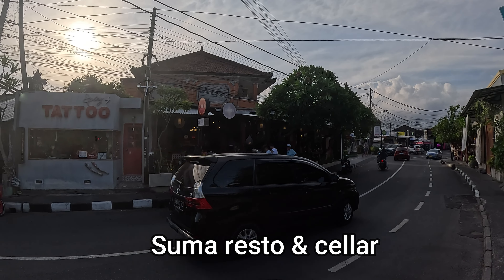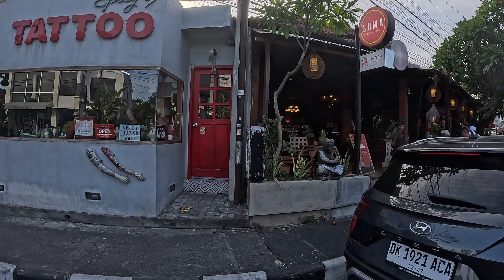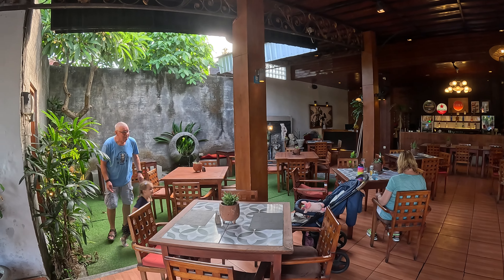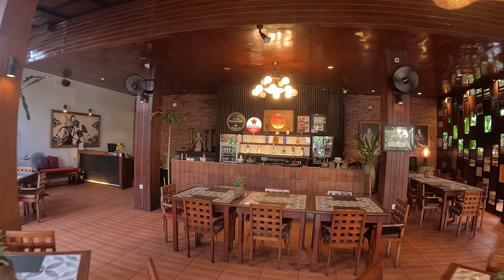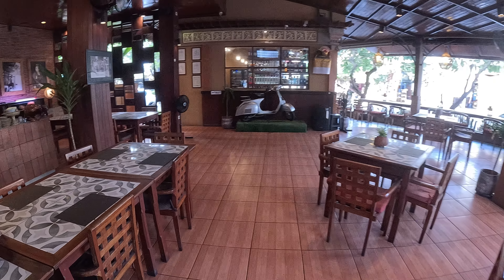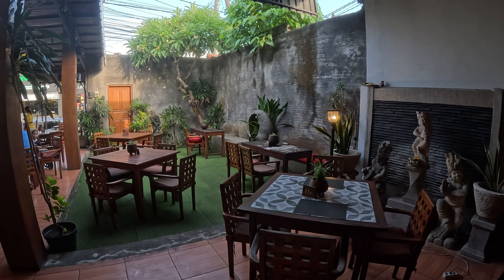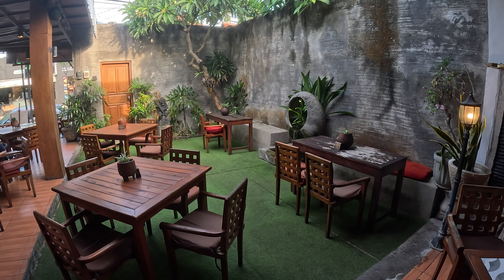From Nori Bali Sushi Kitchen, just across the road we have Sumo Resto and Cellar. Inside the restaurant there's a nice collection of tables and chairs and a bar counter area at the back. To the side there are some beautiful Balinese statues and a nice artificial grass area with a water fountain in the back.